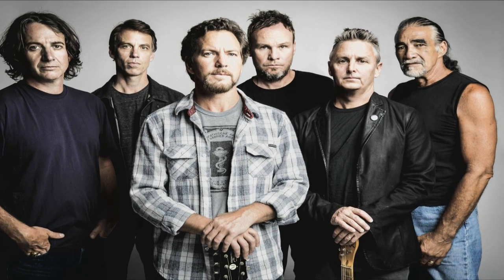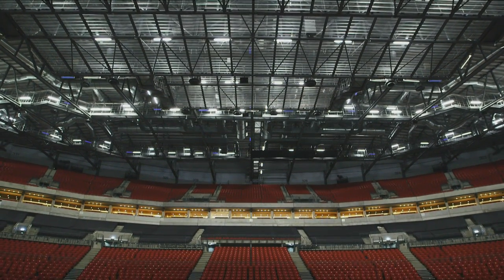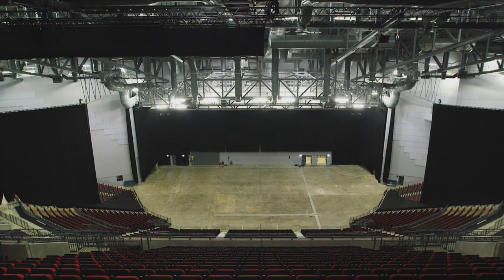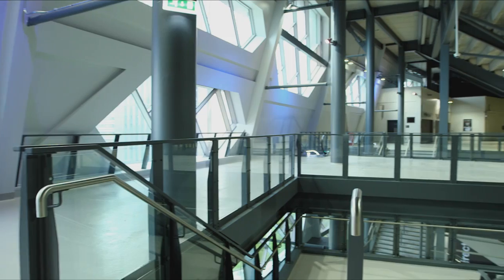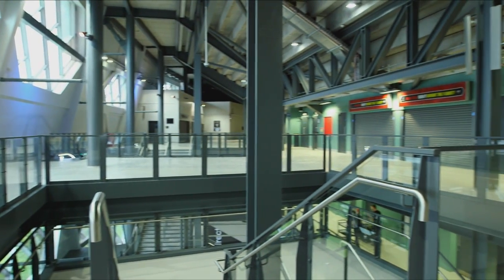The First Direct Arena in Leeds has proved very successful. It performs to our expectations — in fact it exceeded them from an artist's perspective. Bruce Springsteen praised it more than once from the stage during his performance, called it a lovely room and said it was impossible to play a bad note. Rod Stewart put it in his top two venues in the world alongside Caesars Palace in Las Vegas.